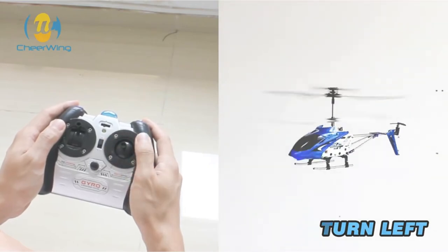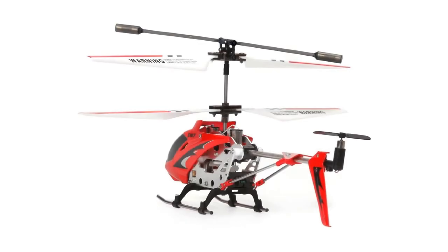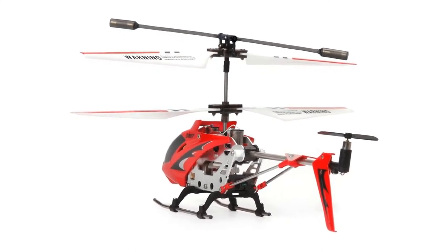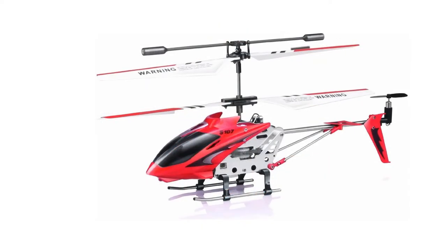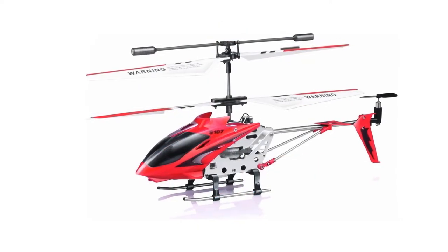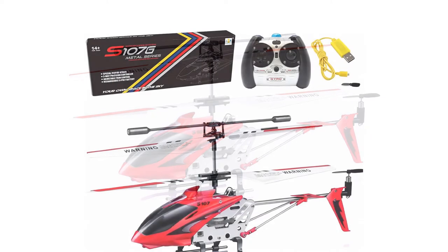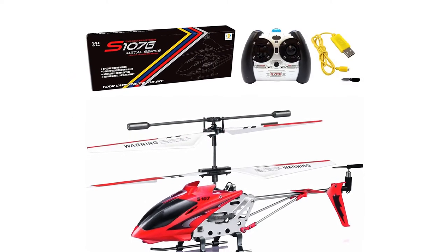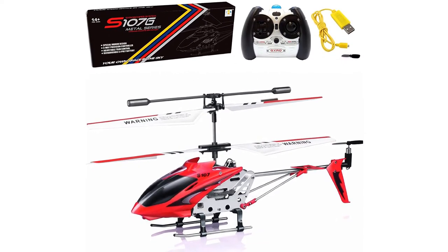The Phantom is too light to handle even a slight breeze outdoors, so this is an indoor-only RC helicopter. Also, the battery life lasts 7 minutes tops and takes 40 minutes to recharge, so you'll probably want a spare battery or an extra helping of patience. However, if it's a mini RC helicopter with a strong build and multiple frequencies you want, the Phantom from Cheerwing will fit the bill and make your wallet happy.